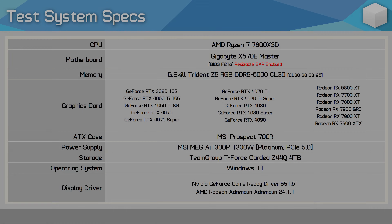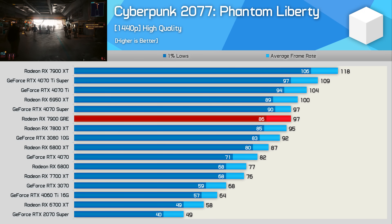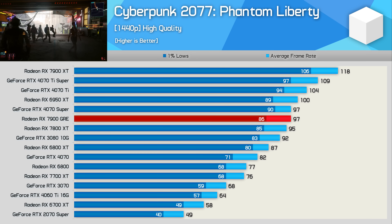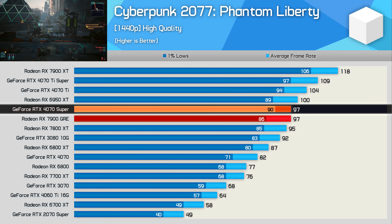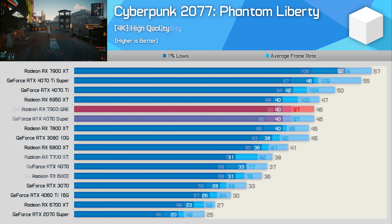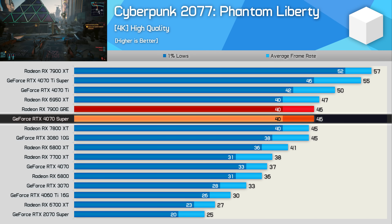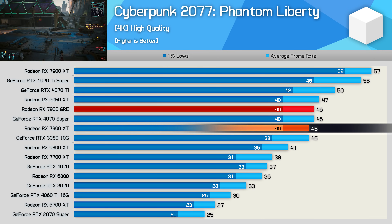First up is Cyberpunk 2077 Phantom Liberty. At 1440p, the GRE averaged 97 fps, matching the RTX 4070 Super exactly, despite being just 2% faster than the 7800 XT — a disappointing uplift for $50 more. At 4K, the GRE again matched the 4070 Super while being just 2% faster than the 7800 XT. Let's hope for more impressive gains in other titles.